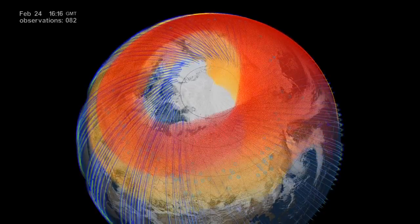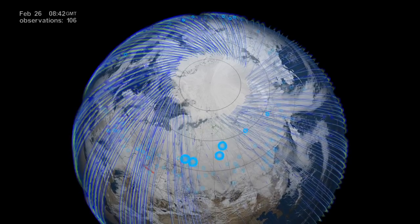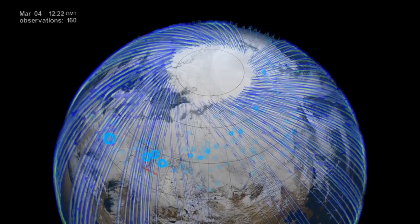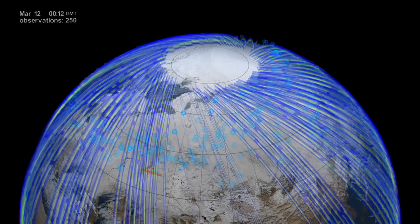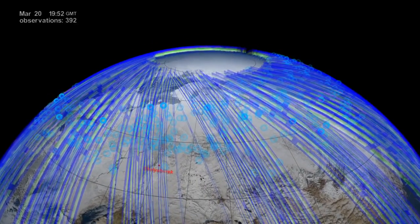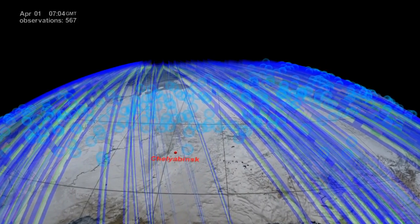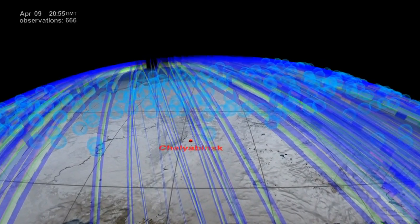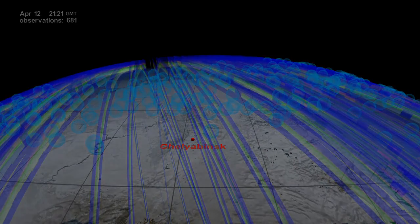We have now seen how accurately the models were able to project the plume's trajectory. This is critical since the same models are used to study climate and ozone depletion. The unprecedented sensitivity of the OMS instrument and its ability to see the vertical profile of the atmosphere helped scientists track and study the meteor plume for months, revealing a much better picture of what the aftermath on the atmosphere could be from potential future and even bigger events.